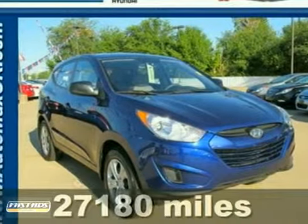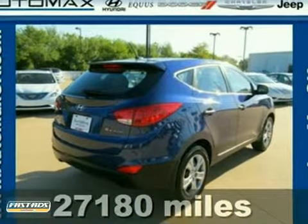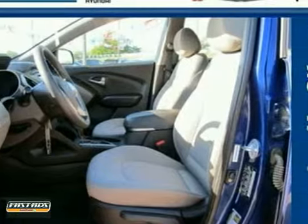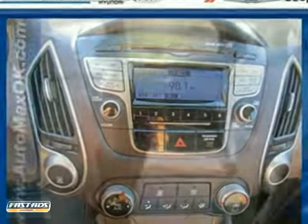It's a 2010 Hyundai Tucson. Power steering, split-folding rear seatback, tire pressure monitoring, traction control, stability control, and McPherson strut front suspension are all standard in this class-leading vehicle.